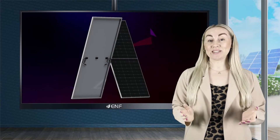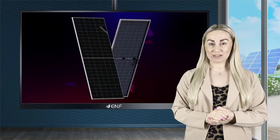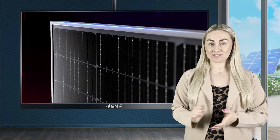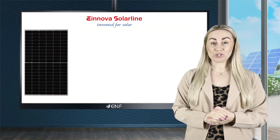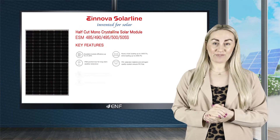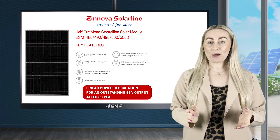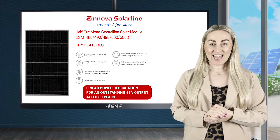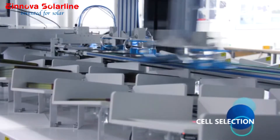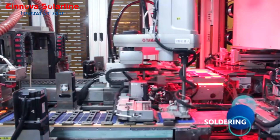The industry standard 25-year output warranty has been adopted by many solar module manufacturers, from small companies all the way to tier 1 brands. Innover SolarLine pushes the envelope for long-lasting performance through the ESM 485-505S solar module series, boasting a linear power degradation for an outstanding 83% output after 30 years. This competitive lifetime is backed by first-class raw materials and high-quality construction.